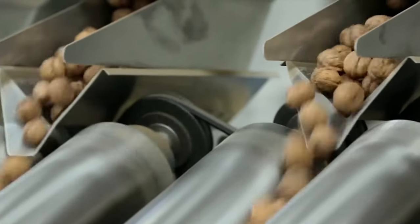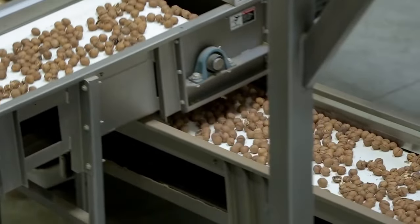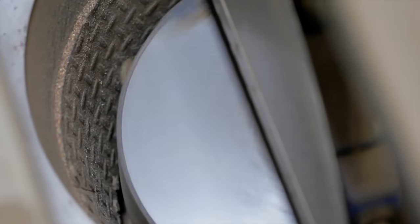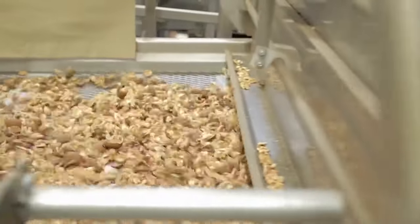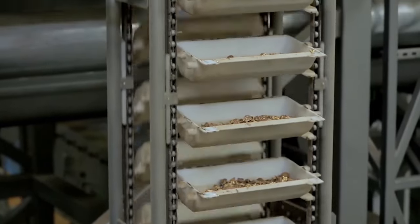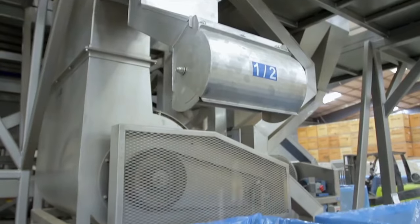Walnut shelling process. The next step is hulling and shelling. The walnuts are transported by forklift to the hulling and shelling room, where specialized machinery removes the outer hulls. Once hulled, the walnuts are transferred to another machine that cracks open their shells, revealing the edible nut inside. The shelled walnuts are then sorted and graded based on various factors such as size, color, and quality. This meticulous sorting ensures that only uniform nuts move forward in the processing line.